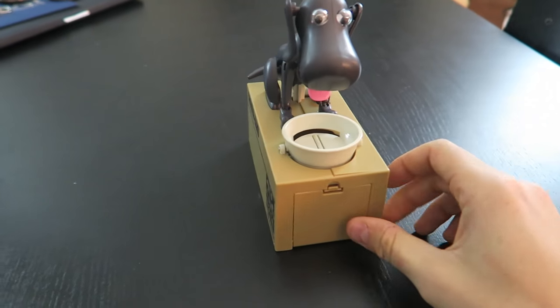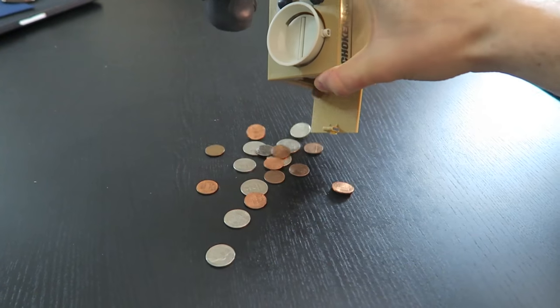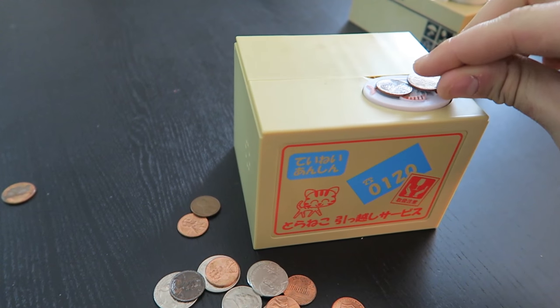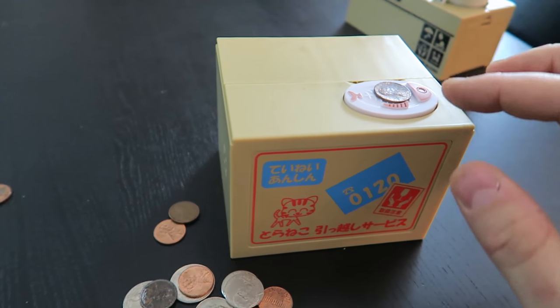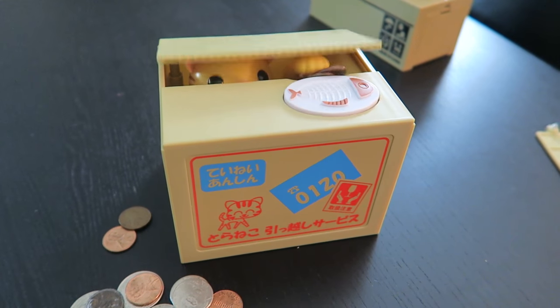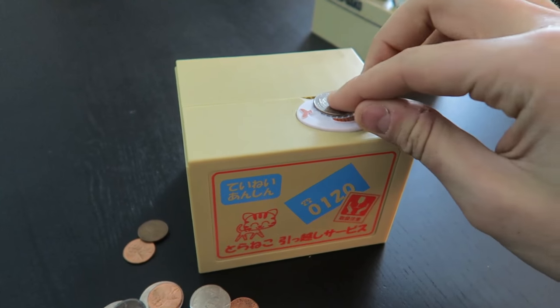I love this coin bank. To take out the coins you can just take them out easily. That's what happens if I put two coins in — haha, you only stole one coin! Haha, I love the noise it makes.